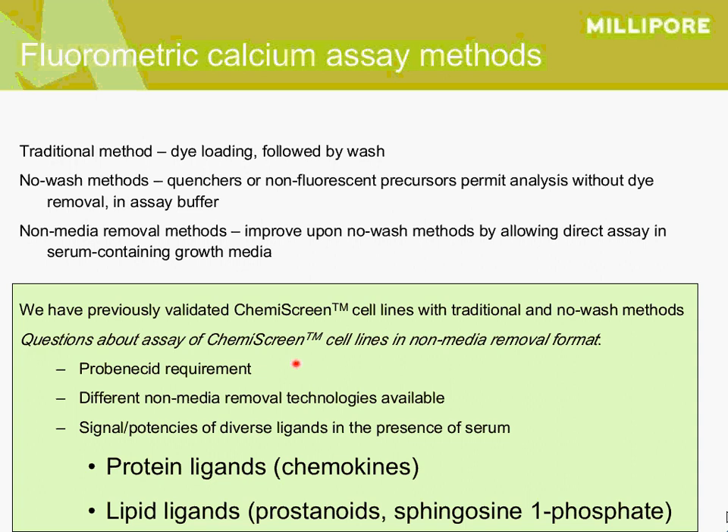There are some considerations before making the switch from assaying in buffer to assaying in media with serum. First is the question of whether to use probenicid — we have usually used probenicid in our no-wash assays and were curious how it influences the assay in the presence of media. Second, we wanted to compare available technologies for the non-media-removal assays and see how MDS's new Calcium 5 compares. We also had concerns about ligands with different physicochemical properties, particularly protein ligands such as chemokines and lipid ligands such as prostanoids and sphingosine 1-phosphate.